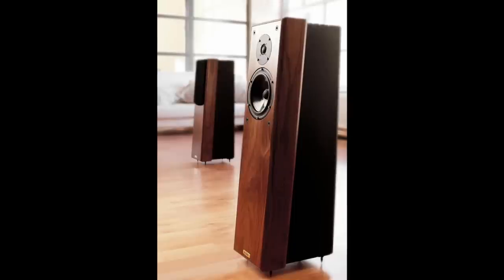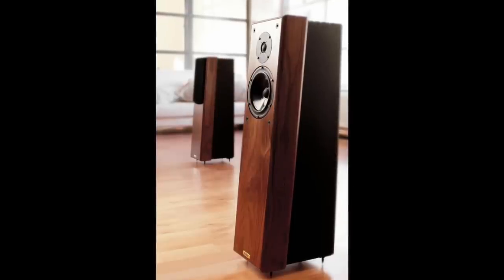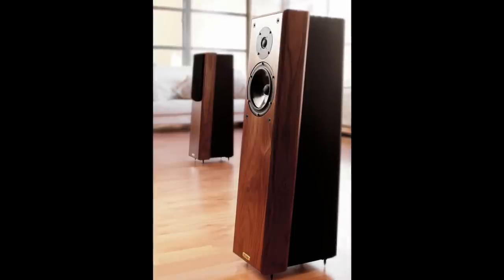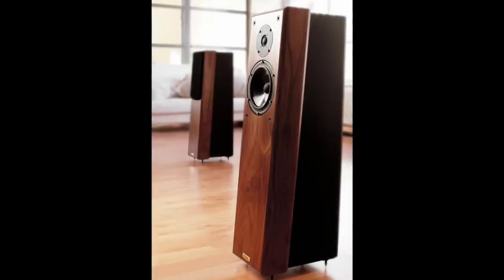I wasn't completely reckless though — I used to buy ex-demo or used. I'd purchased a second hand pair of Ruach Talisman 3s, pretty much because I'd fallen in love with the looks — that beautiful wood finish along the front baffle which was angled backwards. But I never got a chance to work out whether the lack of resolution I experienced from that speaker was down to the speaker itself or some other matching issue in my system.